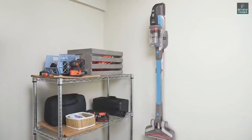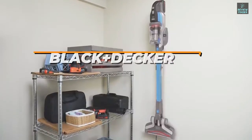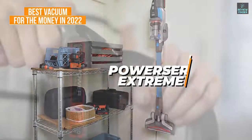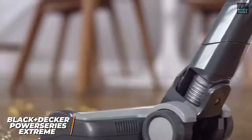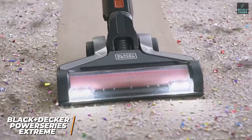If you're looking for the vacuum with the best blend of performance, build quality, and maneuverability at a reasonable price, the Black & Decker Power Series Extreme is my choice as the best vacuum for the money in 2022. The Black & Decker Power Series Extreme is a multifunction vacuum cleaner with a versatile 2-in-1 design, and it excels at eliminating stubborn dirt, pet hair, and smaller messes from floor to ceiling.